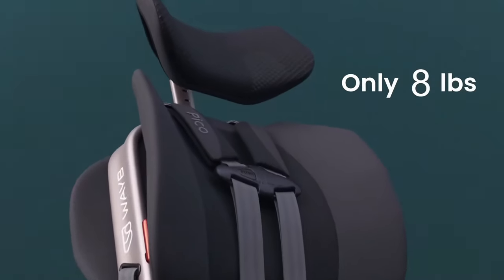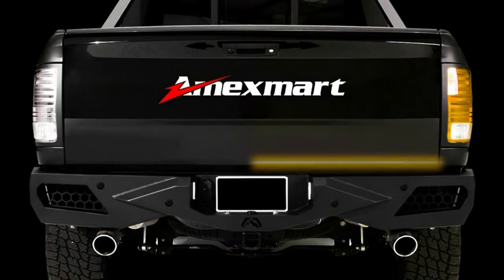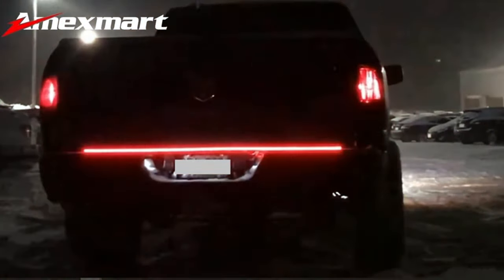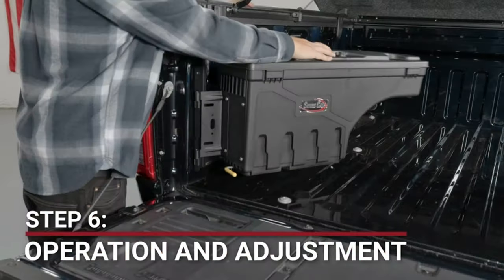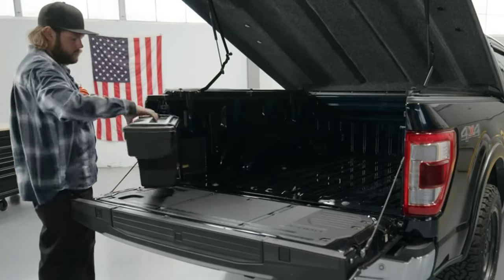Welcome to our YouTube channel, where we're about to take your driving experience to the next level. In this video, we'll unveil 15 incredible car gadgets that can transform your ordinary vehicle into a luxurious ride fit for royalty. Buckle up and get ready to discover how these gadgets can elevate your driving experience to new heights of luxury.